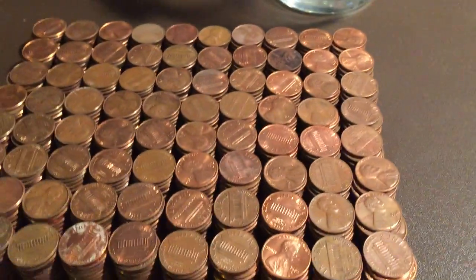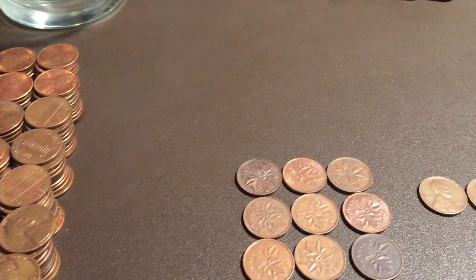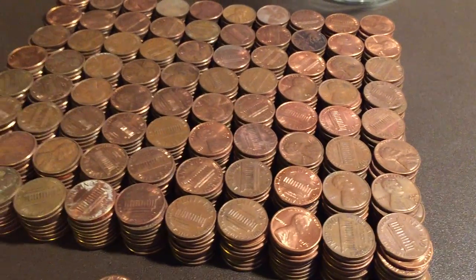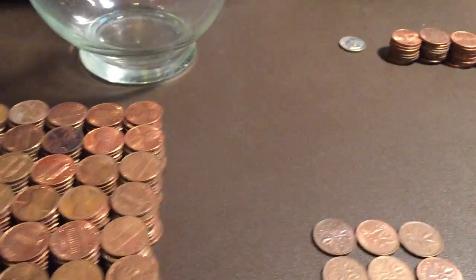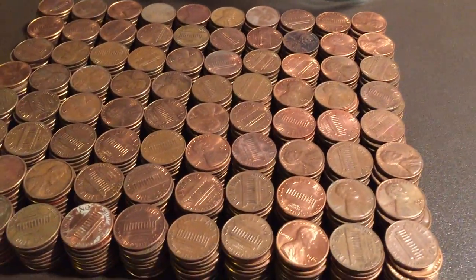You definitely wouldn't find this many copper pennies in circulation nowadays. From what I've seen, it's usually about one in five pennies still in circulation today that are copper. This is about 20 to one copper to zinc pennies, so this was absolutely awesome.